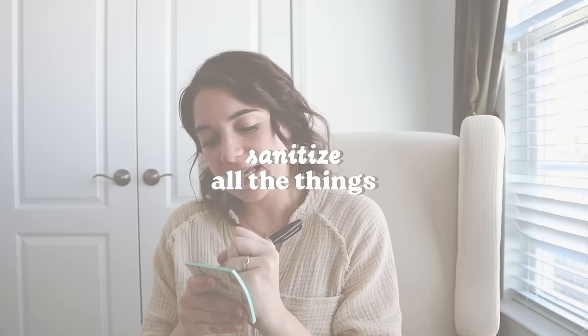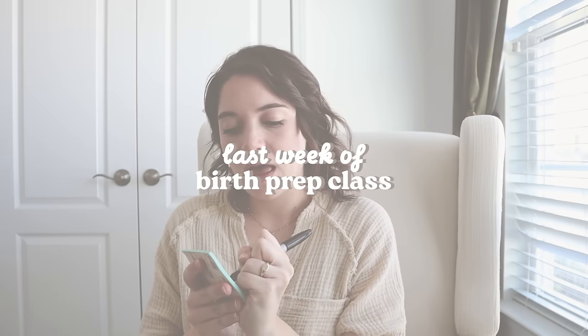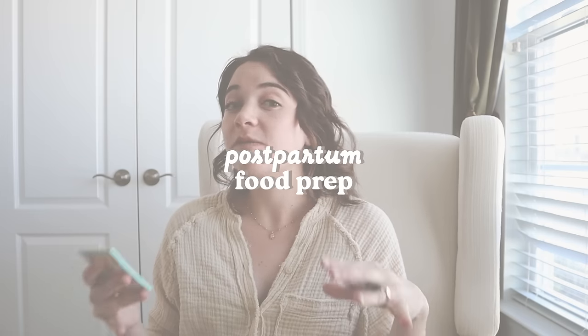I've got a whole bunch of stuff that I want to sanitize. Then tonight at 6 PM I have the final week of my three-week birth prep class, and during that class I think I might also spend some time doing a little bit of postpartum food prep — or at least pulling together some recipes to make that we can store in the freezer. So here's our little to-do list, and I think this will keep us busy all day.